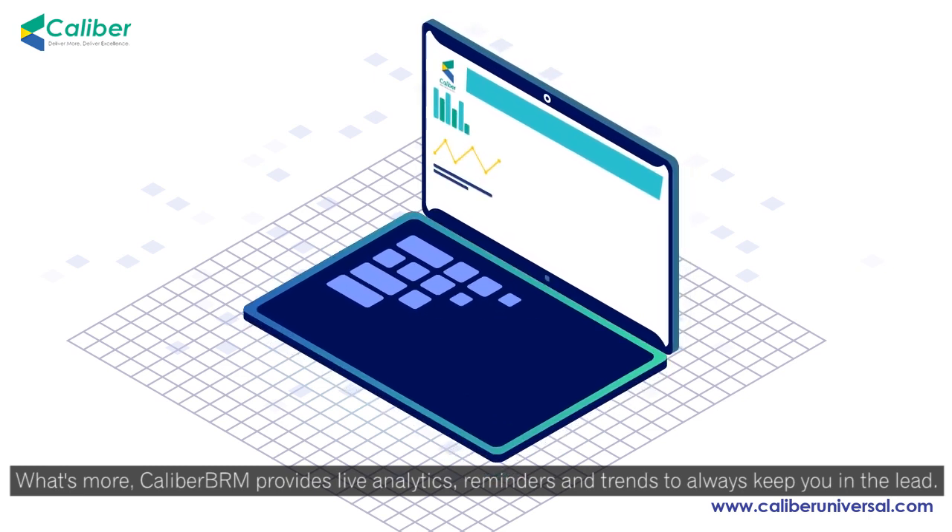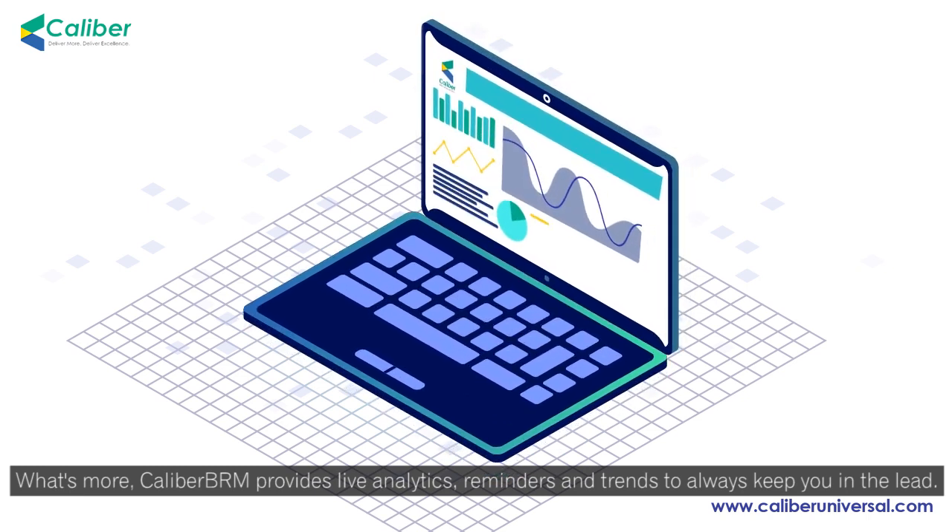What's more, Calibre BRM provides live analytics, reminders, and trends to always keep you in the lead.